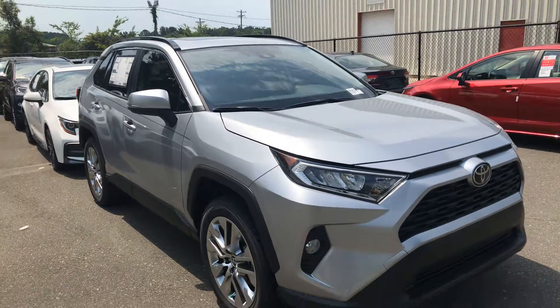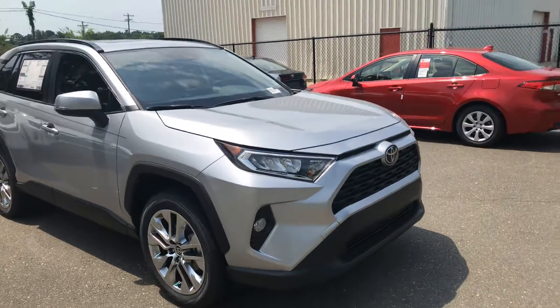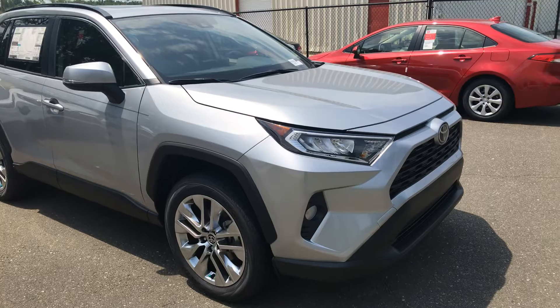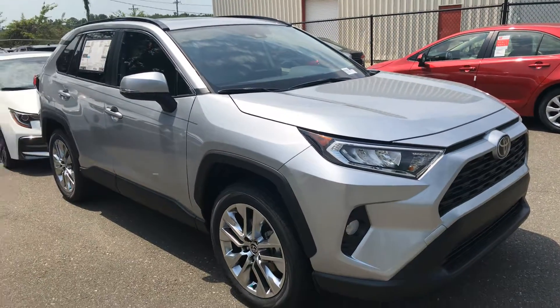Hey Charlotte, this is Hiro from Art Jacobson Toyota. I'm taking this quick video for you on the 2020 XLE Premium you were interested in. This is going to be in the Silver Sky Metallic with the Gray Moonstone interior.